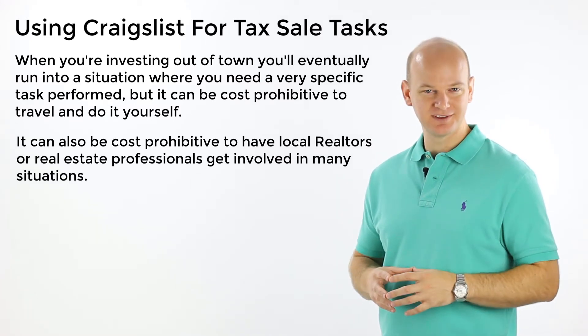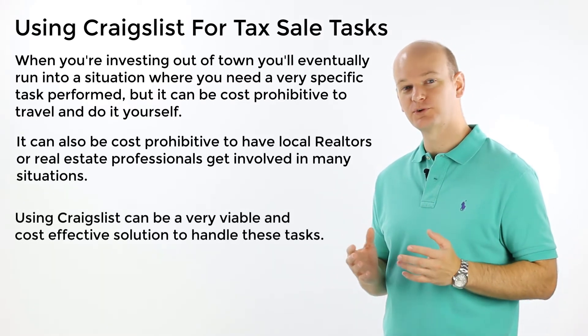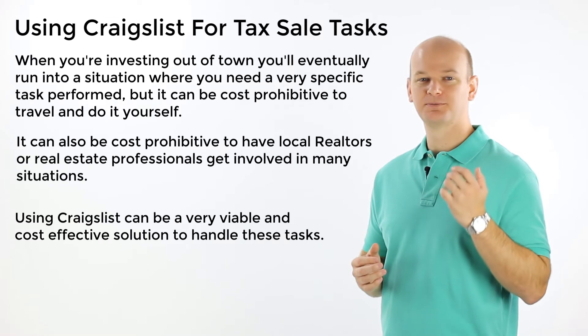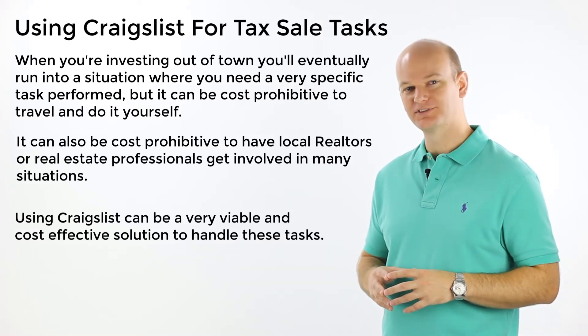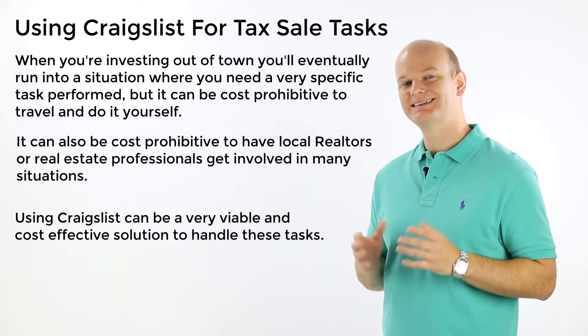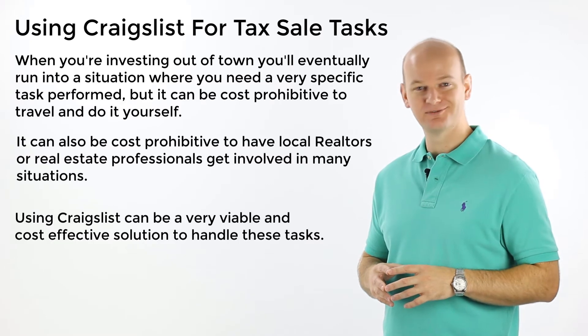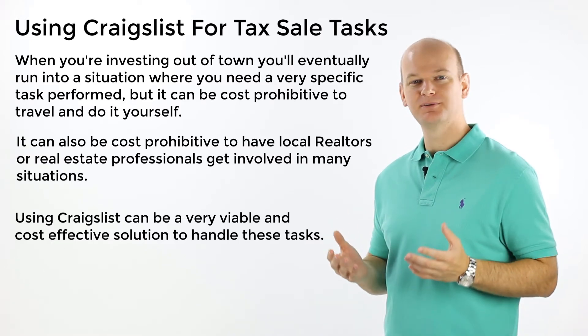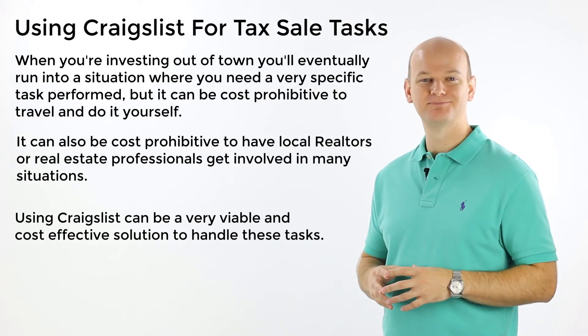My solution for these tasks is Craigslist. I've actually found Craigslist to be a great place for sourcing local individuals for these specific and easy tasks, and the cost can be nominal too. I recently paid $10 to somebody to take a few photos for me. He was on his way home from work, he pulled over, took a few photos of the property, emailed them to me from his phone, and he got PayPal'd $10. Simple and easy for both of us.